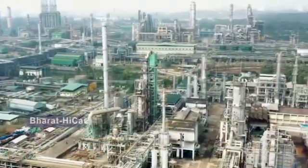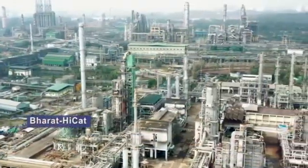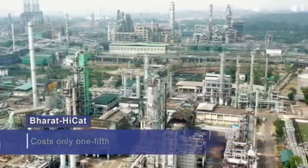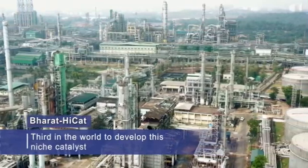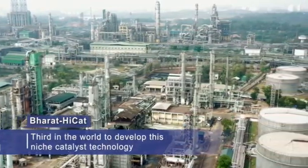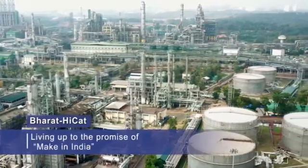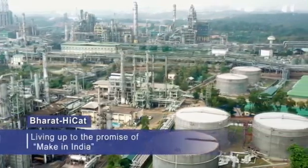Bharat HiCat is an indigenously developed lube oil de-waxing catalyst that is just one-fifth of the cost of commercial catalysts, and has helped Bharat Petroleum become only the third company in the world to develop such a niche catalyst technology, living up to the promise of Make in India.